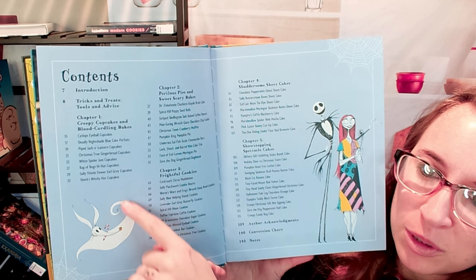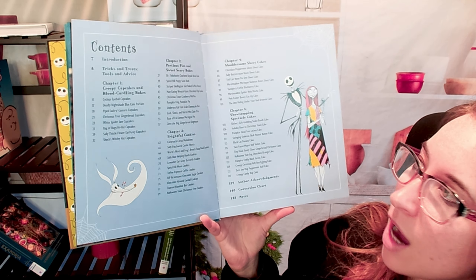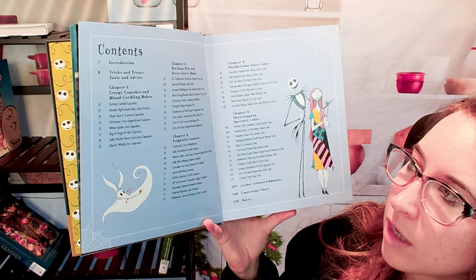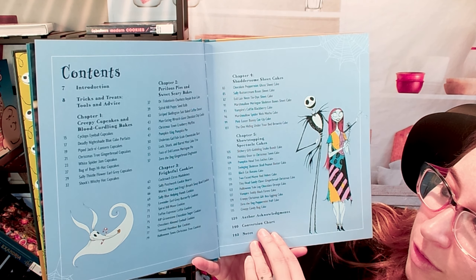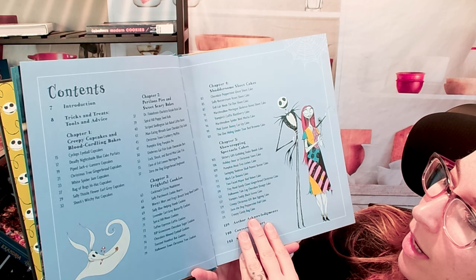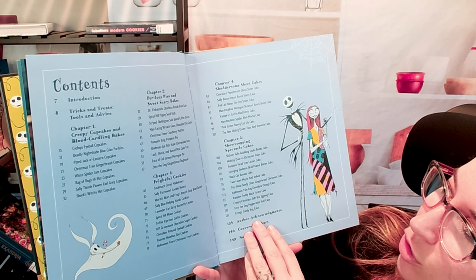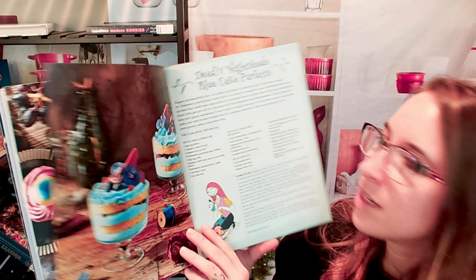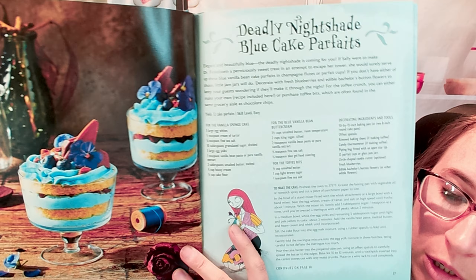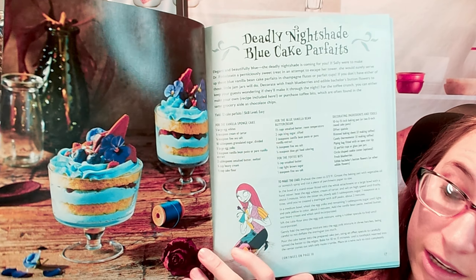Here are the different chapters — not too many. Chapter one is Cupcakes and Blood-Curdling Bakes, chapter two is Savory Scary Bakes, chapter three is Frightful Cookies, chapter four is Shuttersome Sheet Cakes, and chapter five is the Show-Stopping Cakes. Here is an example of one of those smaller bakes — this is stunning.